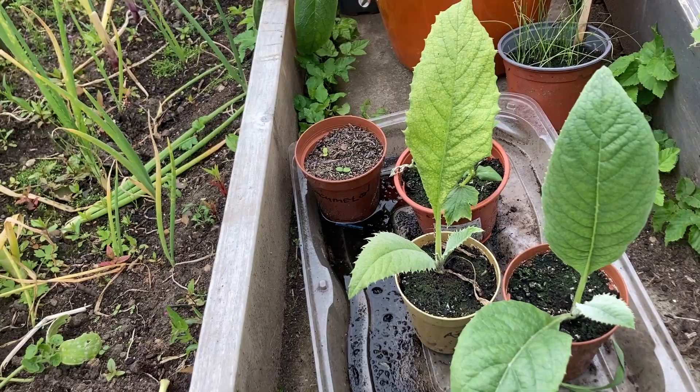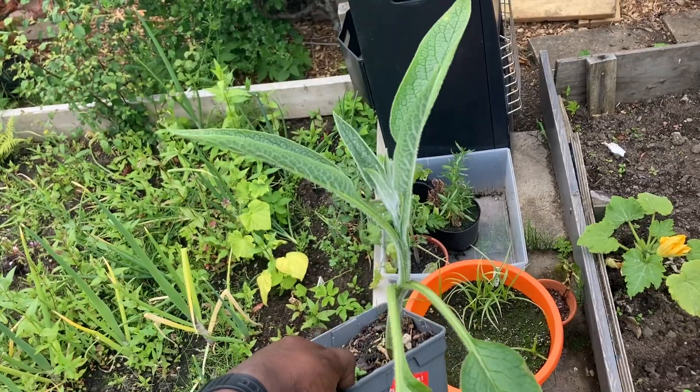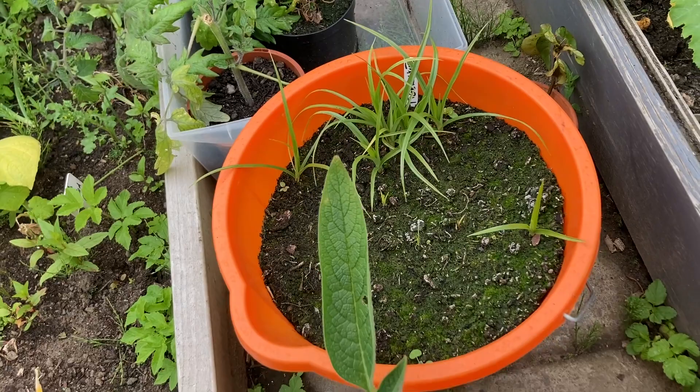Over here there's a comfrey plant that somebody asked me for, so I potted it on. When it's a good size I'll give it to the person. Back here we have tiger nuts — looks like a grass, but when it's fully grown you pull it out when the grass dies back and you find little nuts underneath. They're very, very tasty.